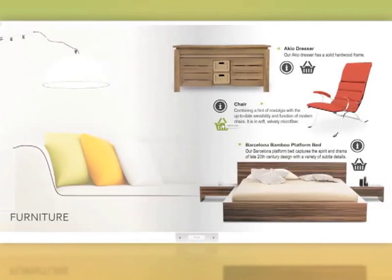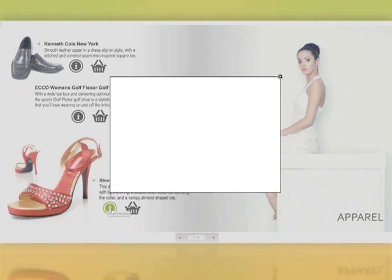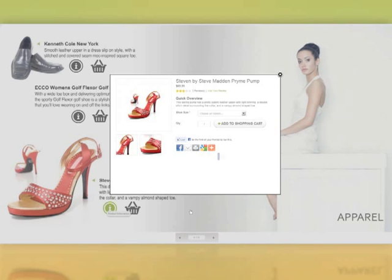Are you trying to convert browsers into buyers? Commerce Pro helps you tightly integrate e-commerce functionality with your carefully architected customer experience, enabling you to offer the right products at the right time, inspiring your customers to make purchases on a whim. For example, dynamic product windows improve conversions by enabling customers to view product details and complete a purchase directly from within the catalog.